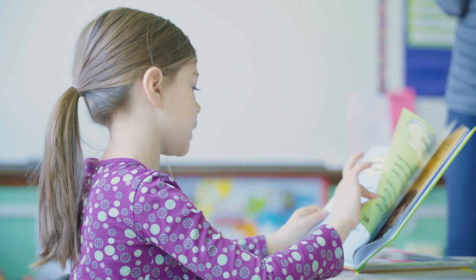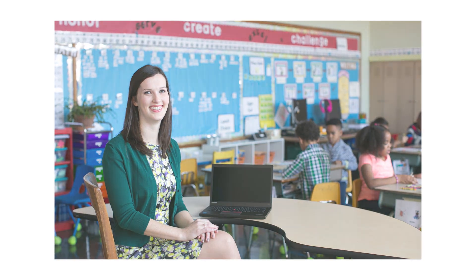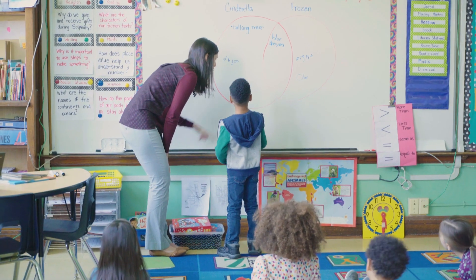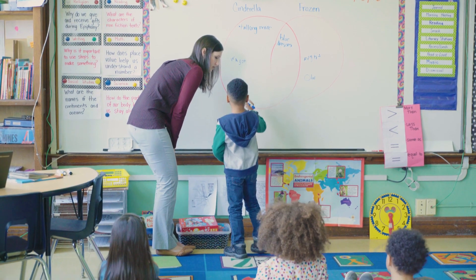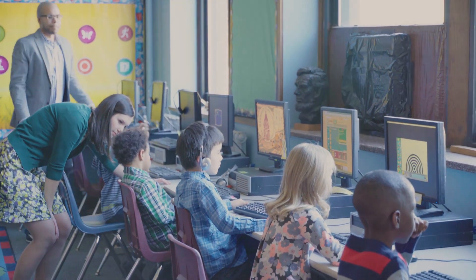How can educators nurture enthusiastic and proficient readers? Meet Jessie. She's a dedicated teacher passionate about helping all her students develop a love of reading. She works hard to tailor her teaching to each child's needs, but she can't meet with every student as often as she'd like.